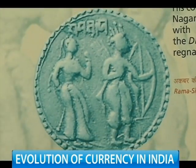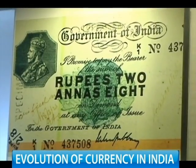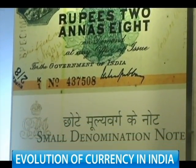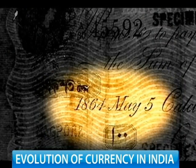On the other hand, Emperor Akbar depicted Hindu deities on his coins. But it was the British who brought paper money. The watermark, a popular safety feature, can be traced back to the 1860s.